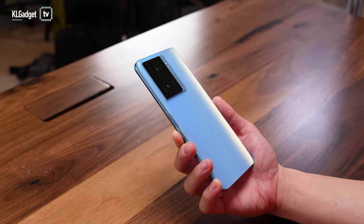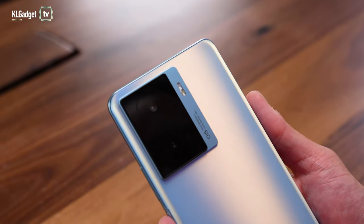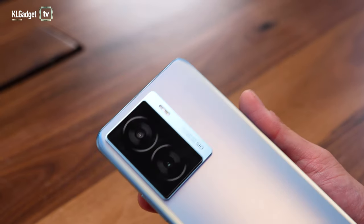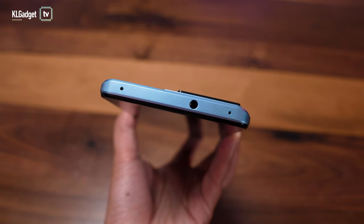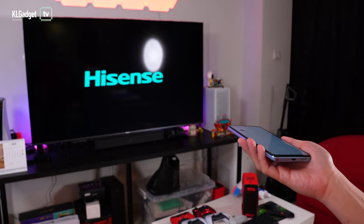The iQOO Z7 looks like a regular smartphone on the outside, and the camera bump design looks identical to Vivo's T1 mid-range phone released in 2021. This isn't surprising since iQOO is a sub-brand of Vivo. Unlike many similarly priced phones, the iQOO Z7 still comes with a headphone jack and IR blaster for controlling home appliances.